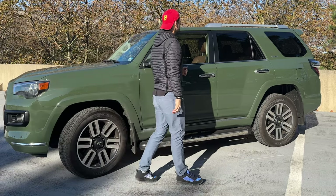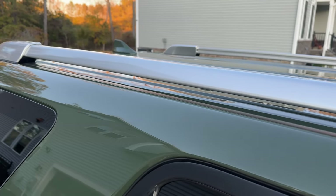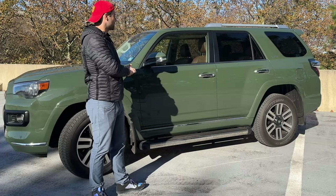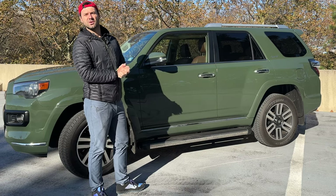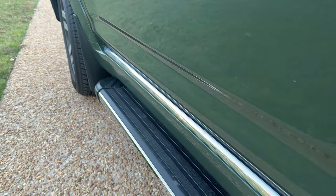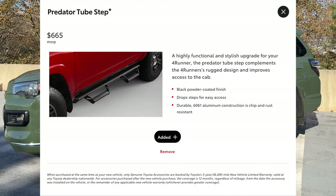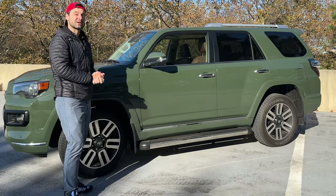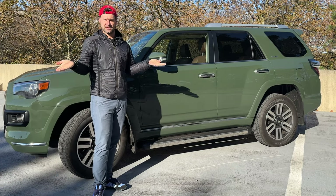All 4Runners come with roof rails that allow you to put crossbars on for kayaks, skis, or bikes. They all have a tow hitch as well. Most also come with running boards — the Limited has a chrome option, some others have black, and the TRD models have Nerf bars, which are a cool rounded bar to step up on. Let's go ahead and do a walkaround and talk about some of its quirks and features.